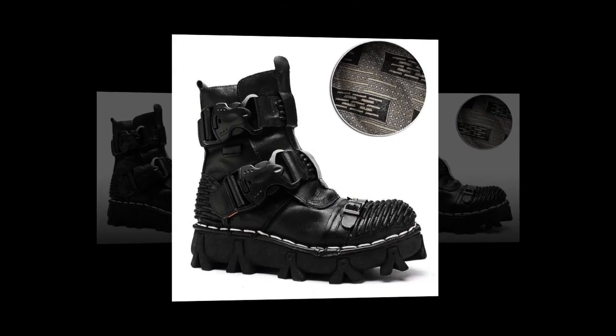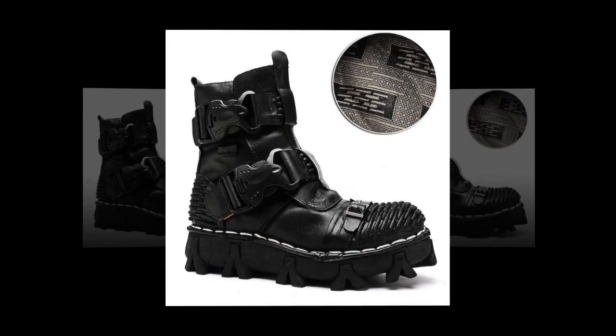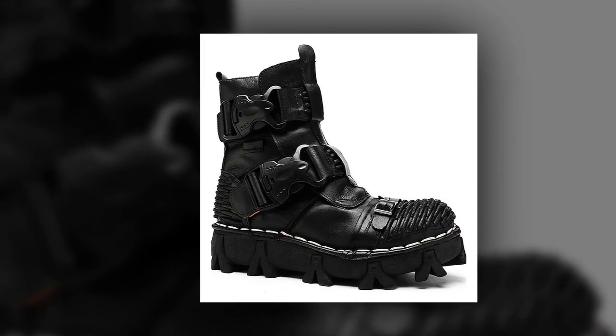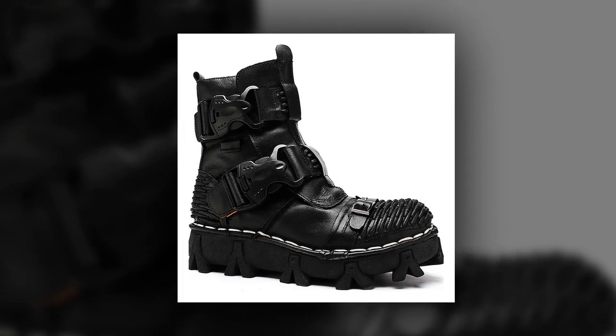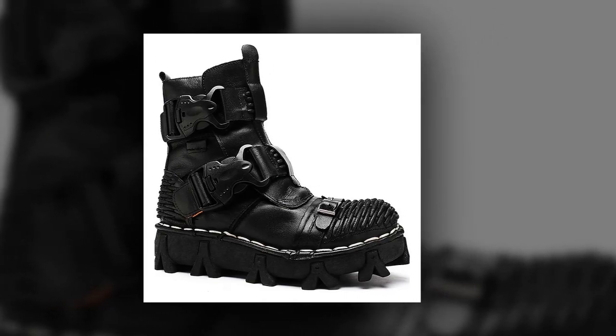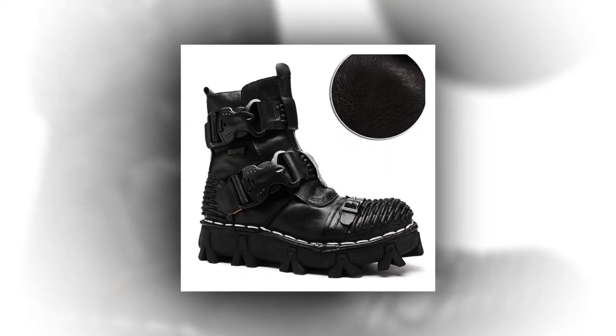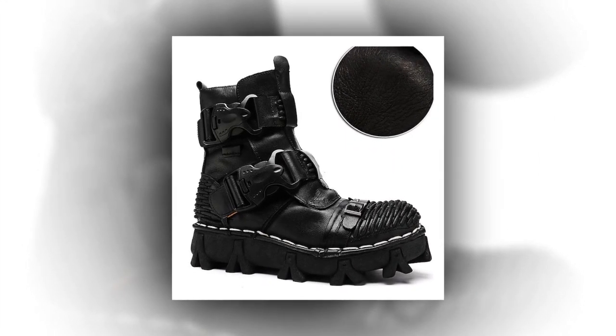Key features: Durable leather upper — crafted from premium leather, these boots are built to last while maintaining a stylish appearance. Designed for hiking — engineered to provide the necessary support and comfort for hiking, ensuring your feet stay protected and comfortable. Trendy boot shaft — the booties or ankle boots design is both fashionable and functional, making these boots suitable for various occasions.